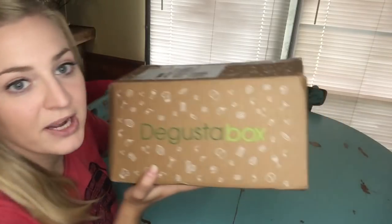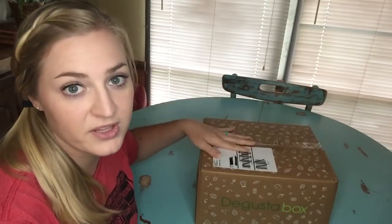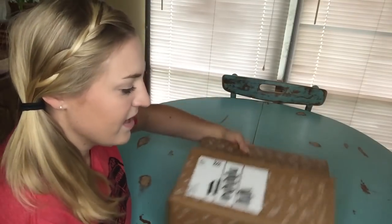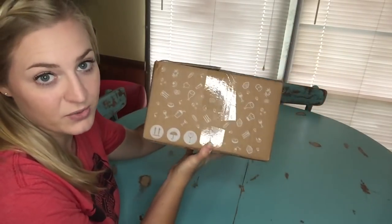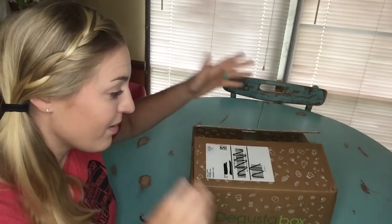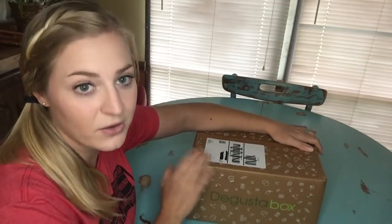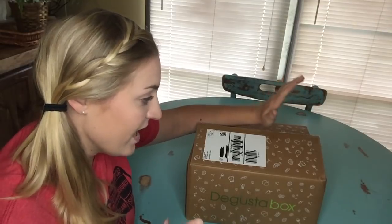Hey guys, welcome back! Today we're gonna eat some food — well, unfortunately you're not, but you get to watch me eat some food. I have my Degusta Box for August. I always get so excited every month when this shows up in my mailbox. We've got one of those big mailboxes so it gets overtaken by this huge Degusta Box. Degusta Box is a food subscription box full of all kinds of snacks.